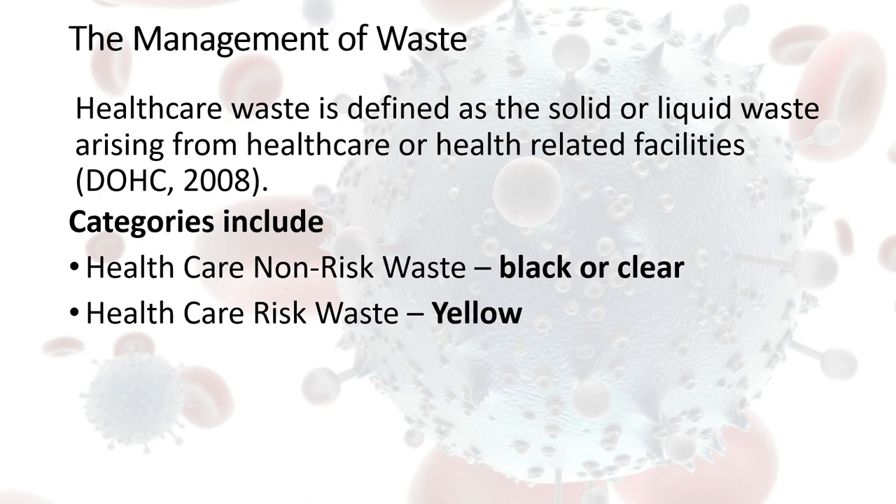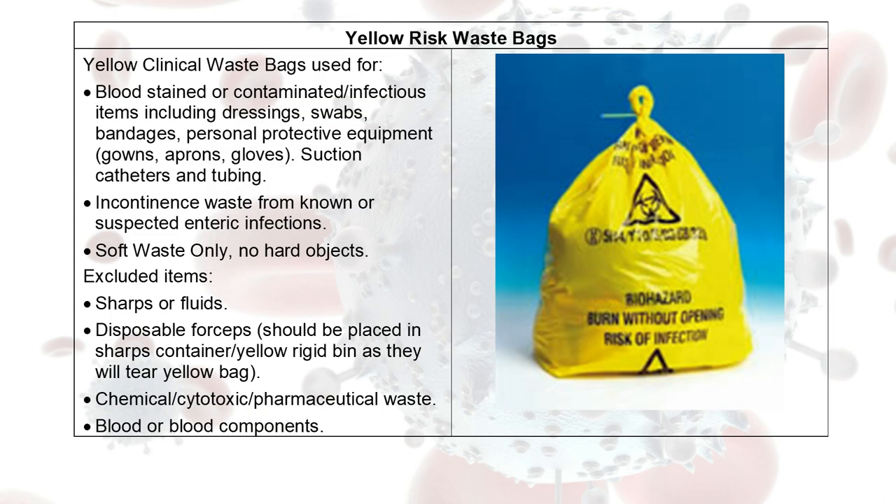We're not going to be using our normal black or clear bags. As you can see in the picture, these are the yellow healthcare risk waste bags we're talking about. It is important that you have adequate numbers of bags available, particularly in residents' bedrooms.